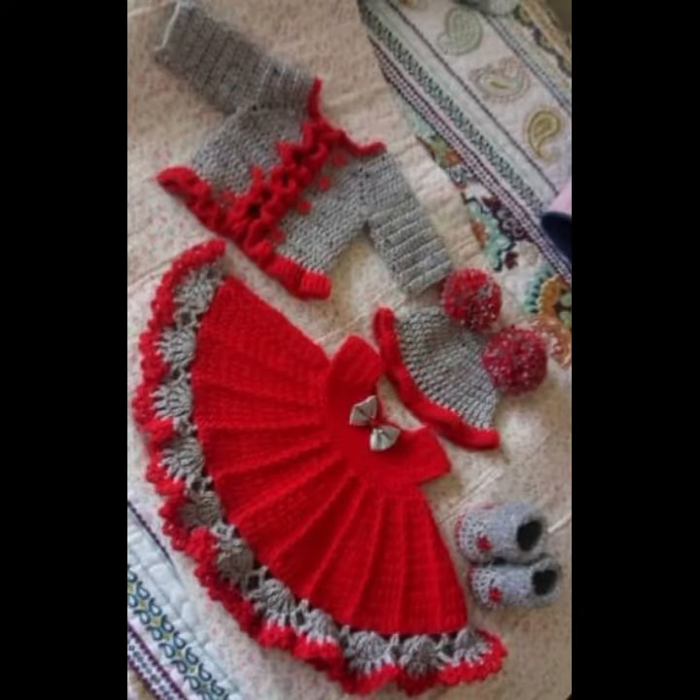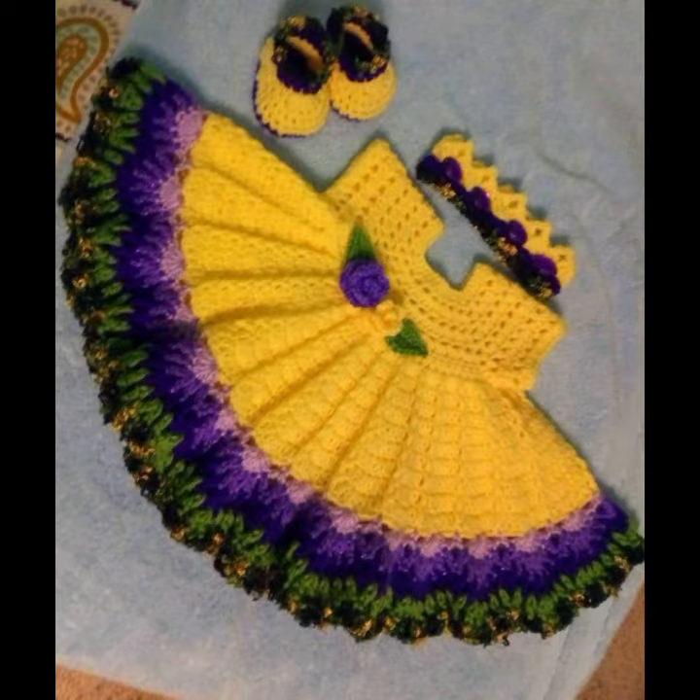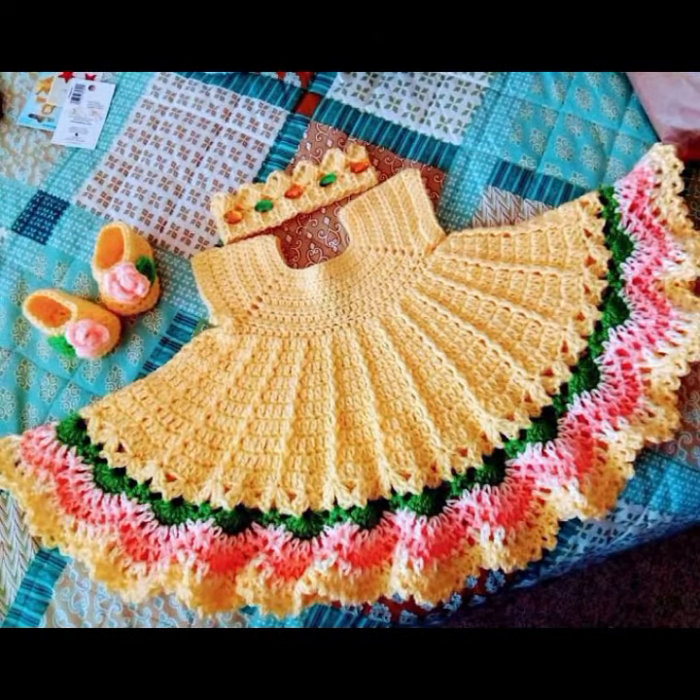Dear friends, we also have crochet baby scarf designs, poncho, caplet, and jacket designs, cardigans, and open jackets as well. So dear friends, try this collection. I always try to bring you useful videos and useful content, so don't forget to like my videos and don't forget to share my videos.